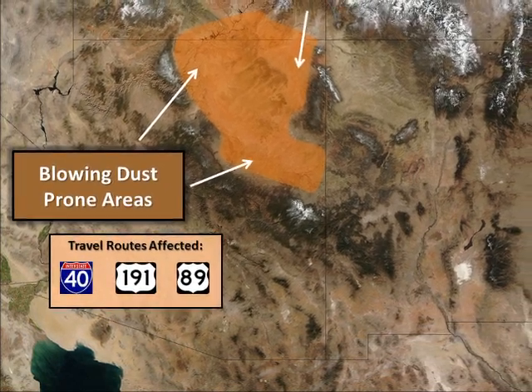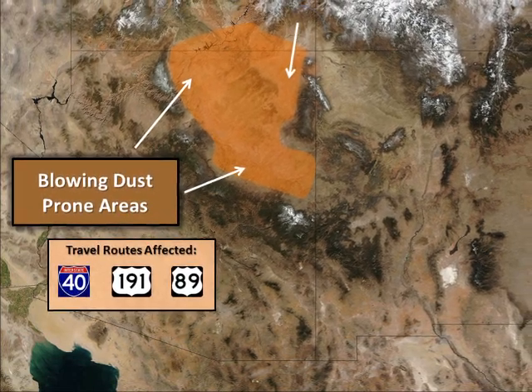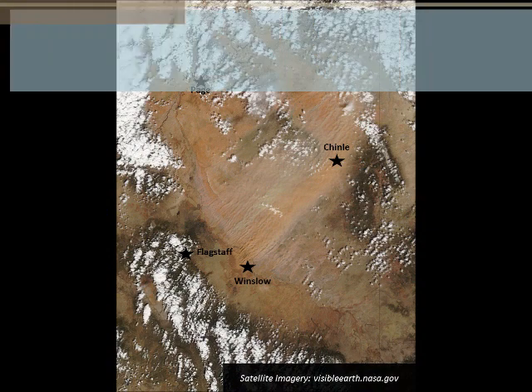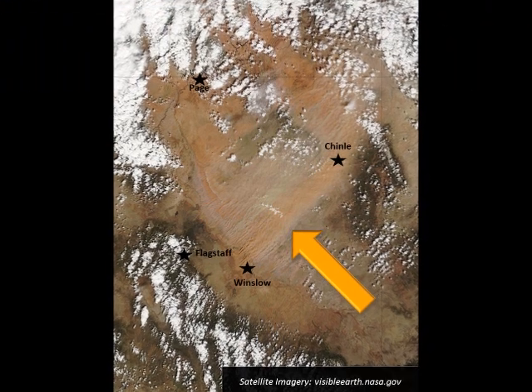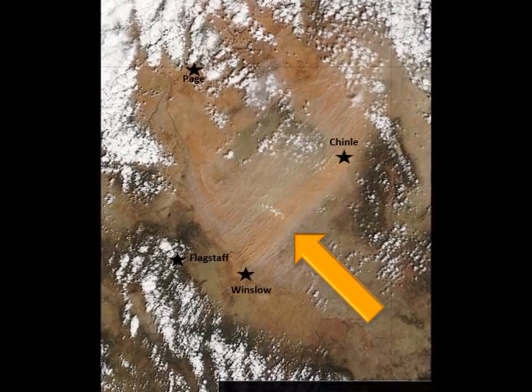This is generally an area that receives less precipitation and therefore has less vegetation. During extended dry periods, there is often dry, loose soil available to be lofted into the atmosphere. In the past few years, there have been a few notable events where frequent wind gusts near 60 mph caused large dust plumes to extend across the entire northeastern portion of the state.